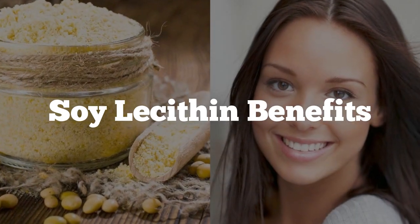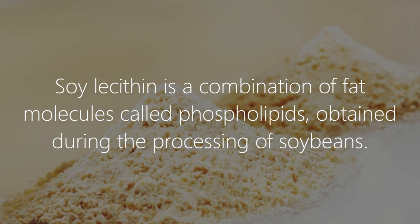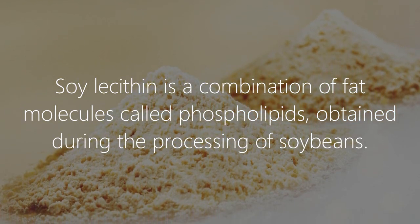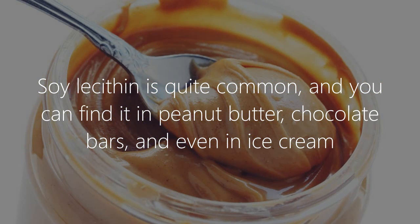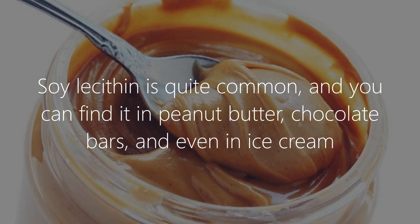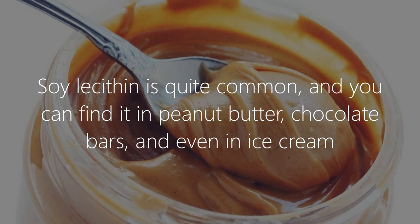Soy lecithin is a combination of fat molecules called phospholipids, obtained during the processing of soybeans. Soy lecithin is quite common and you can find it in peanut butter, chocolate bars, and even in ice cream.